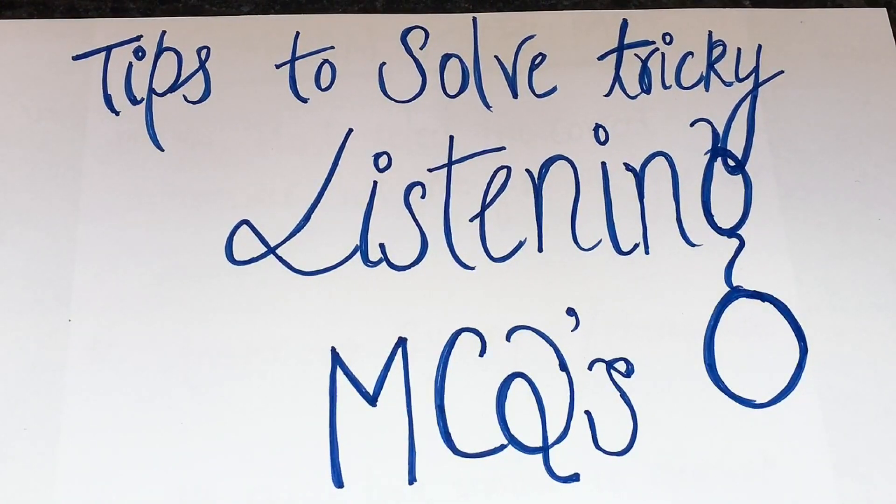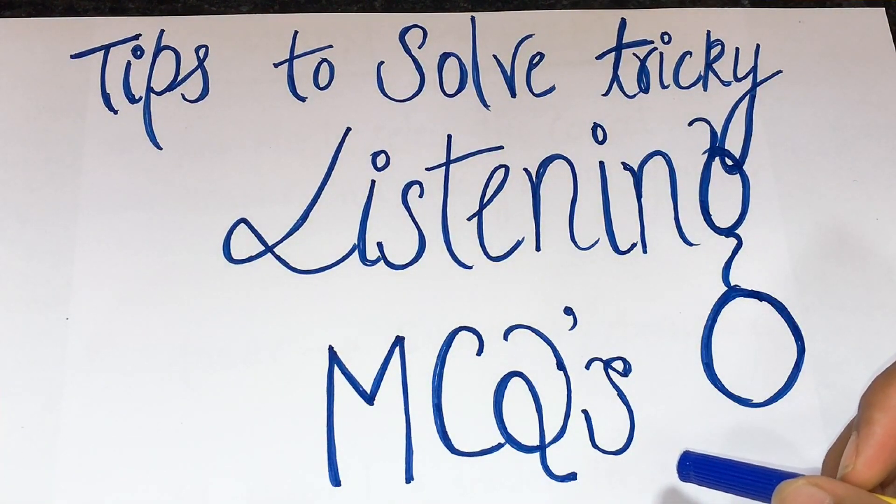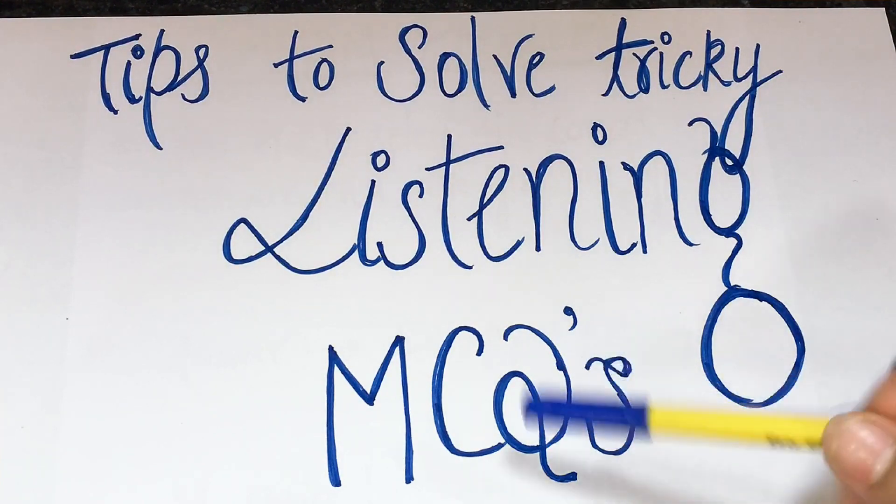Hello everyone and welcome to the IELTS Listening Test channel. My name is Preet Kaur and my teacher batch number is USK 33625. In today's video I am going to discuss with you some tips to solve the tricky listening MCQs, meaning multiple choice questions, especially in listening.